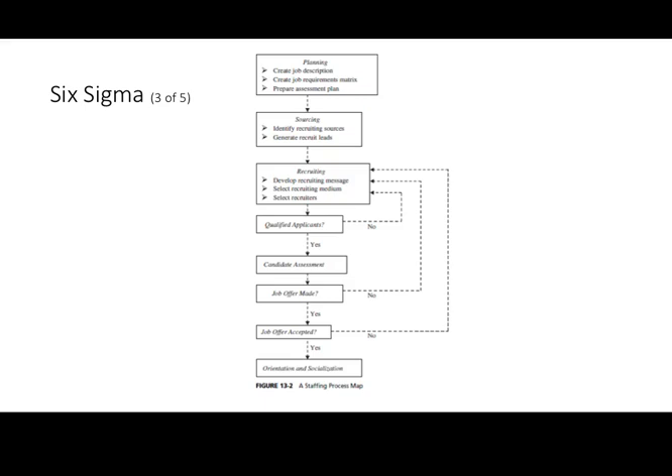Then we do our candidate assessment and decide: are there people in this pool to whom we would make a job offer? If yes, the process moves forward. If the majority are people we would not make offers to, we again go back to sourcing and recruiting to examine what went wrong in that part of the process. Then we look at job offers accepted — did people accept? If not, why? Was there something in the recruiting process that turned people off? Did we not do a good job sourcing? Lastly, orientation and socialization — we want to maximize the number of people flowing from the sources all the way through to orientation and socialization.